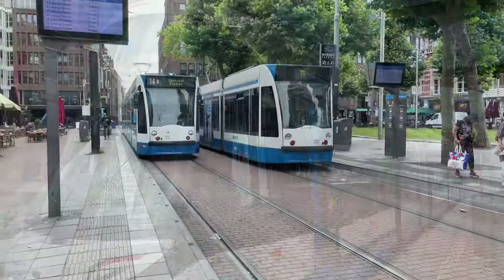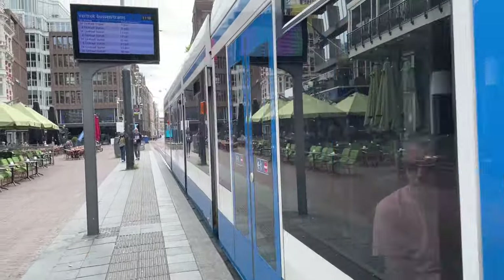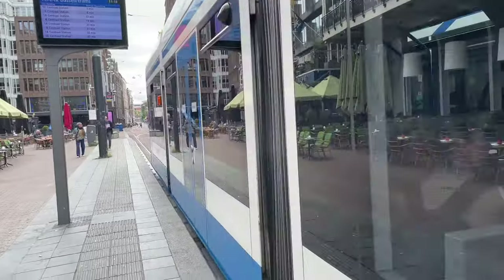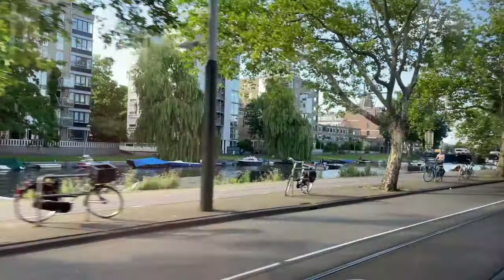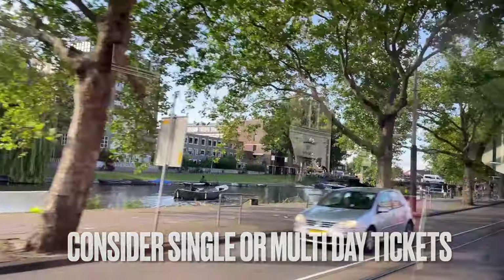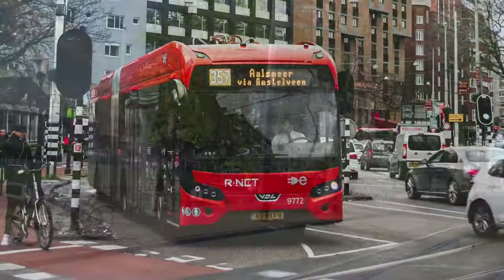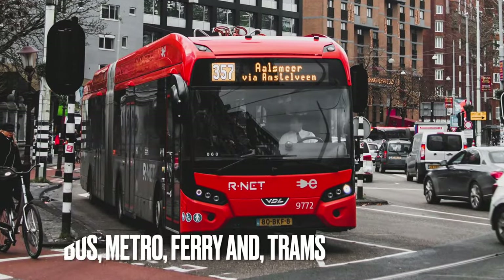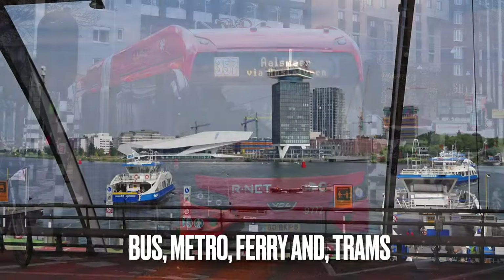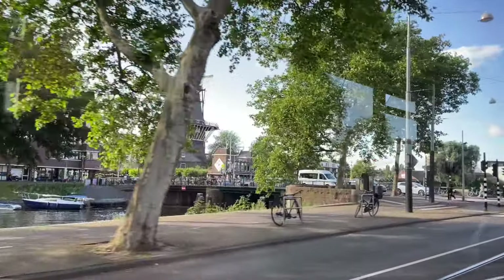Even though Amsterdam is a very walkable city, if you're spending time here whether it's just for a day or a few days, consider an Amsterdam travel ticket. These tickets come in single or multi-day varieties and allow unlimited travel on Amsterdam's public transportation system. Your ticket actually covers the bus, the metro, the ferry, and the trams.